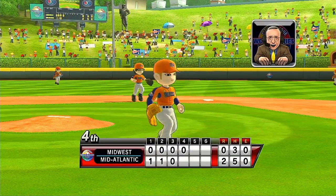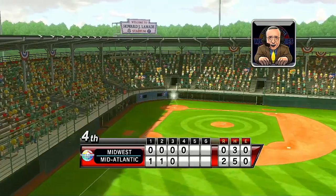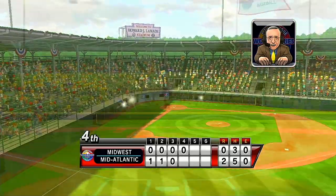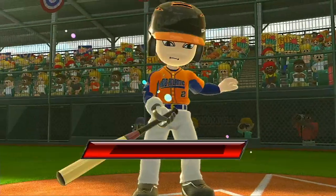One of the hardest things to do in sports is to hit a round ball with a round bat. If you can do that well, this stadium will be very kind to players of all sizes. It's the bottom of the fourth.